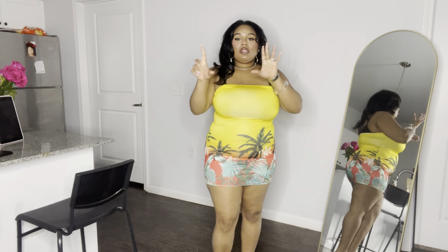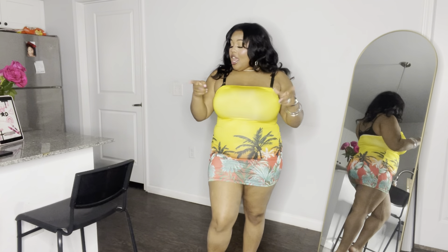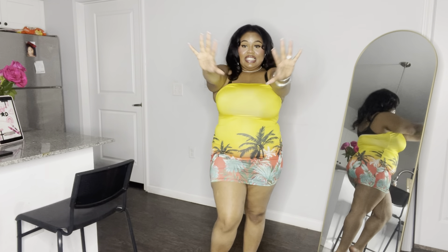If you are new to my channel, hey — welcome to the bad bitch channel. Go ahead and subscribe, like, comment, and click the bell notification so you can be notified every time I post a new video, because we are on the road to 2k and we're trying to get to 5k this year.